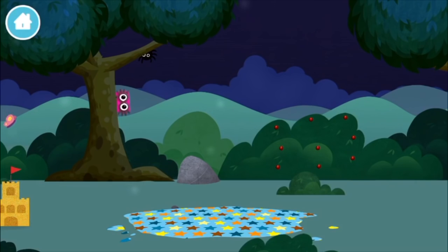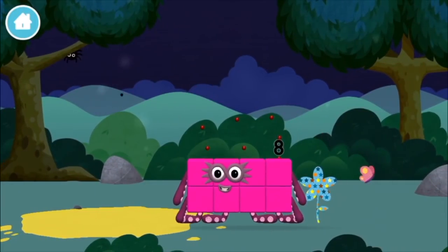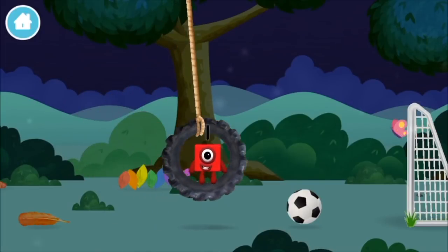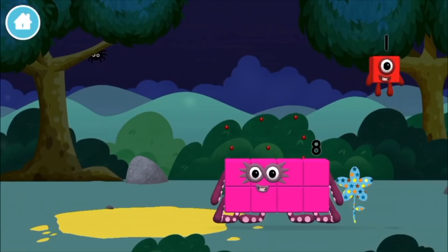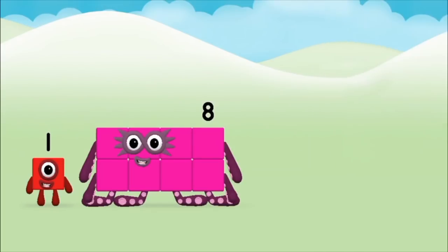What number block will you make when you add these two number blocks together? Well done, you were right — add the number blocks together. Eight, one. One plus eight equals nine! Super, you made number block nine! You made a new number block!